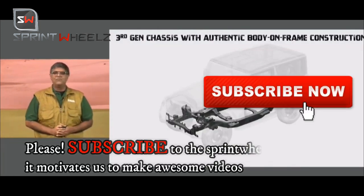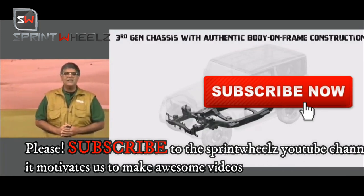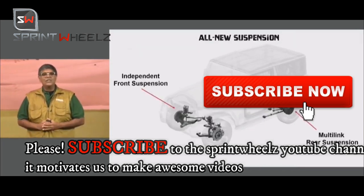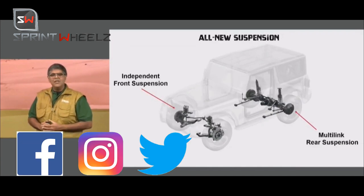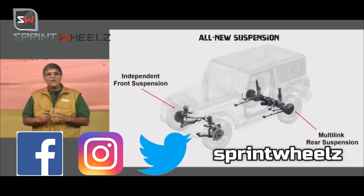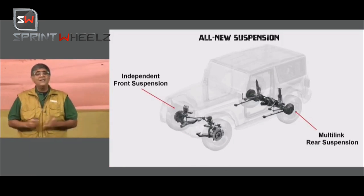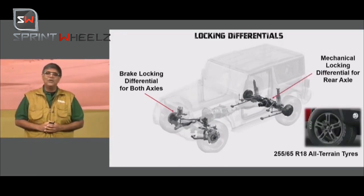Please like this video and subscribe to the Sprint Wheels YouTube channel for daily amazing automotive content. Until then, this is your host signing off from Sprint Wheels — stay tuned and see you in the next video.